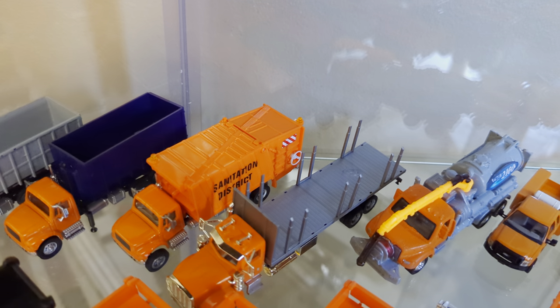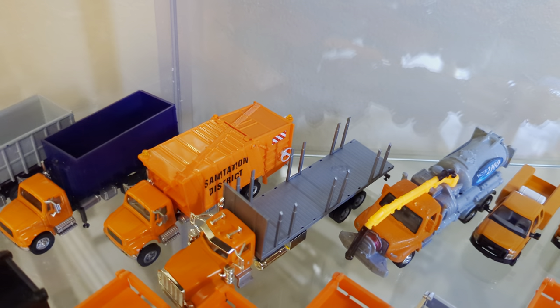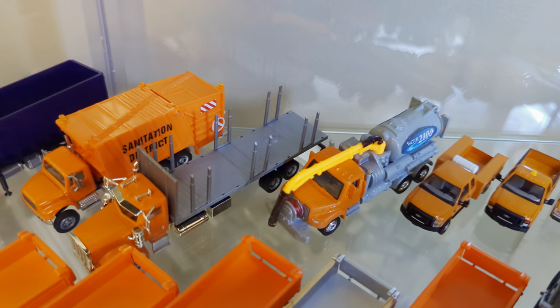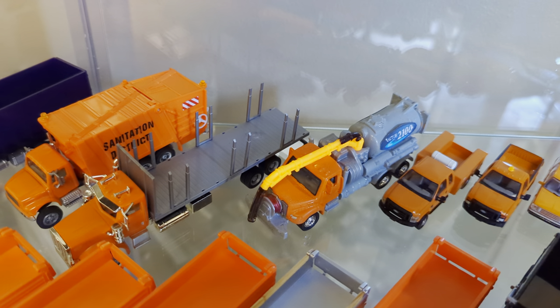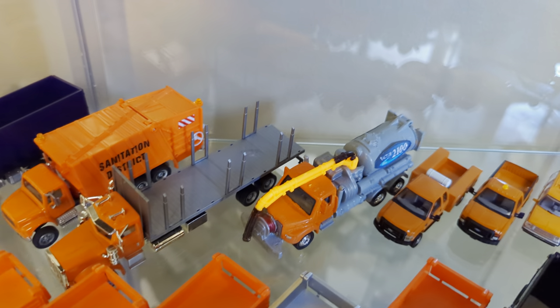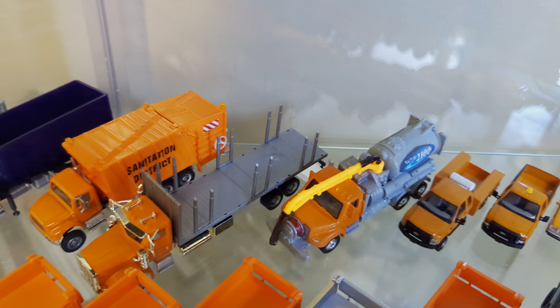Next we have a Sanitation District Bolli garbage truck. And over here, this Peterbilt with a long bed which also has the stakes on it. This is a Herpa Peterbilt stake bed slash flatbed truck, so you can take those stakes out if you don't want them.